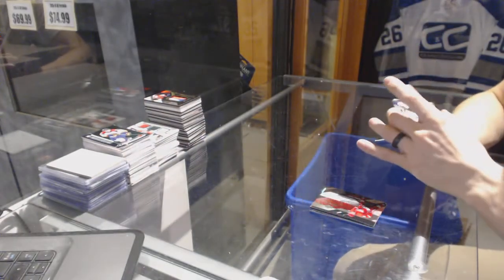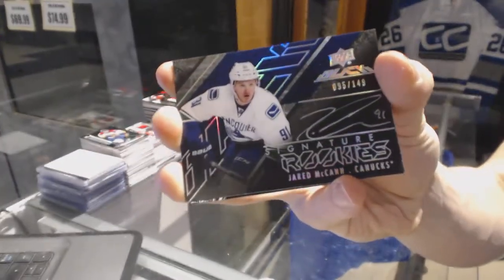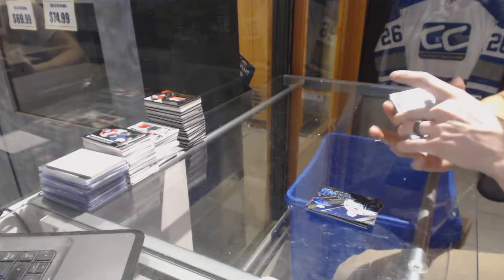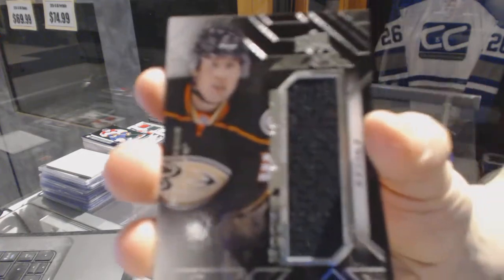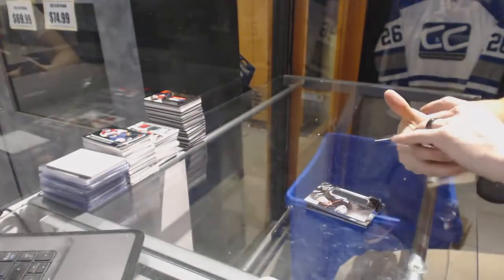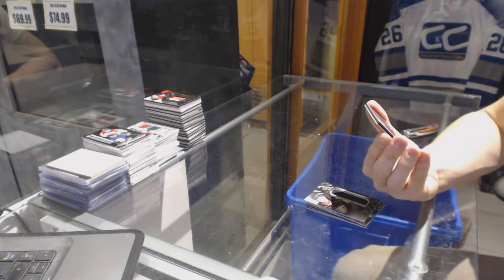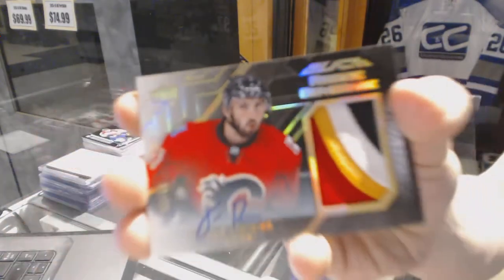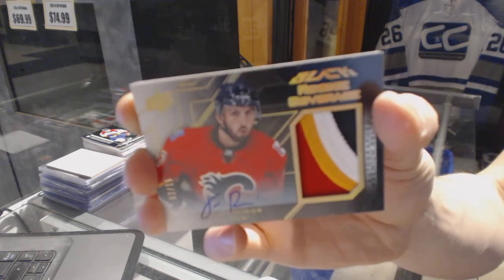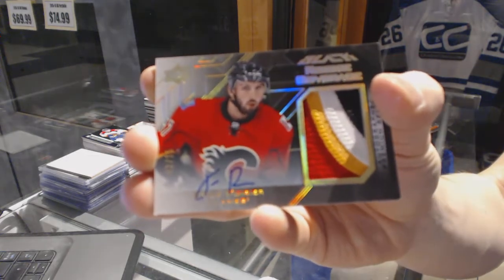We've got a signature rookie, number 149 for the Vancouver Canucks, Jarrett McCann. We've got a rookie trademarks jersey for the Anaheim Ducks, Nick Ritchie. And we finish with a rookie coverage four-color patch and autograph, number 2 of 15 for the Calgary Flames, Emile Poirier.